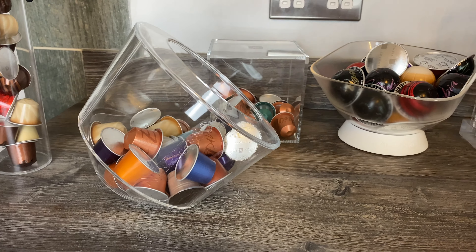Someone pointed out in the comments that it's actually shaped like an espresso pod, which I hadn't noticed - and that's where the design comes from. At 19 pounds I think it's decent value. There's no lid on it, so you don't have to worry about not being able to access it straight away, which is great if you've got a coffee in your hand. And it can hold Vertuo pods as well.